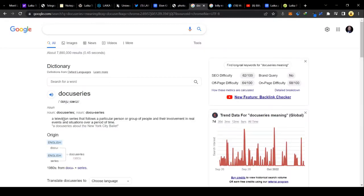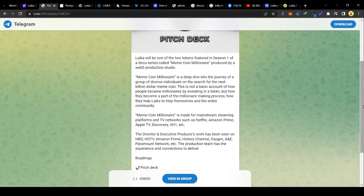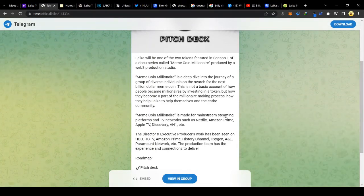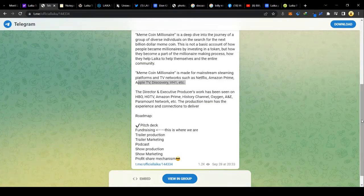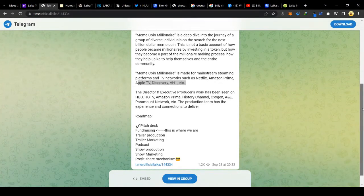For those who don't know what a docu-series is, it's going to be a television series following a particular person or group of people and their involvement in real events over a period of time. The docu-series is going to be called Meme Coin Millionaires — it's not about get-rich-quick schemes, but about how individual investors become part of a millionaire-making process and help Leica and the entire community. It will be made for mainstream platforms and TV networks like Netflix, Amazon Prime, Apple TV, Discovery, VH1, and more. The director and executive producer is part of the team, and his work has been seen on HBO, Amazon Prime, HGTV, History Channel, Oxygen, A&E, and Paramount Network — he has the connections to showcase the token on all these platforms.